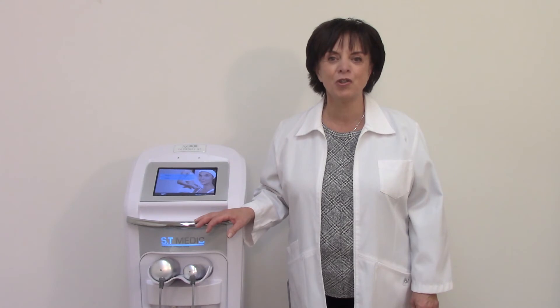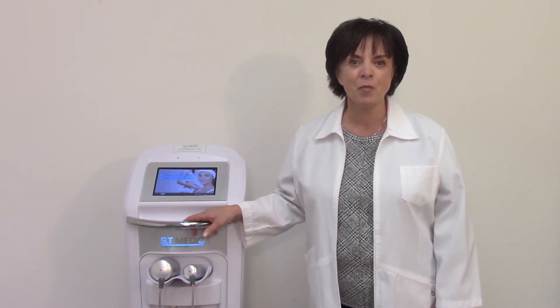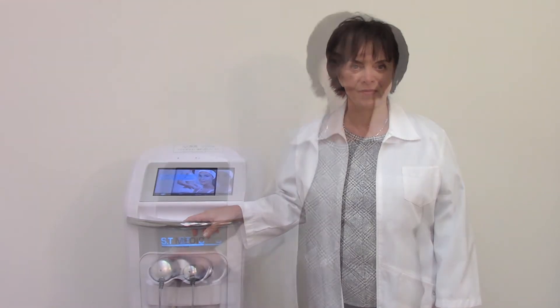This non-ablative technology is very popular in the medical aesthetic field. Through the years, RF systems have evolved to become more efficient. They can now be divided into three categories: monopolar, bipolar, and multipolar systems.